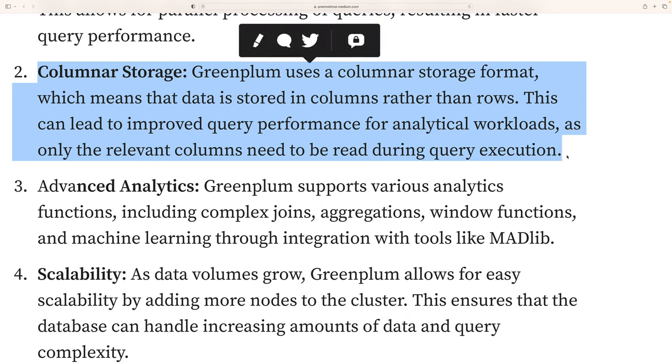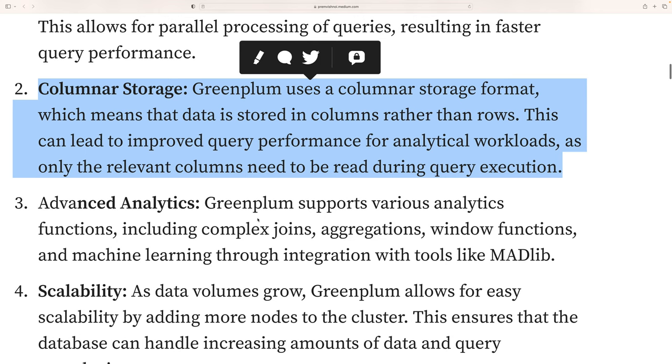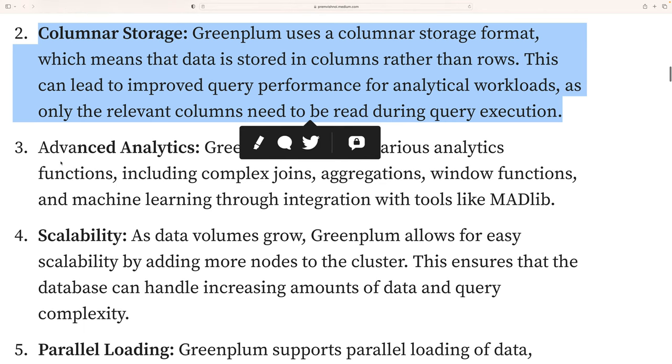The second feature is columnar storage. Similar to databases like HBase, Hologram, and Cassandra, Greenplum uses a columnar storage format, meaning data is stored in columns rather than rows. This can lead to improved query performance for analytical workloads, because only the relevant columns need to be read during query execution.